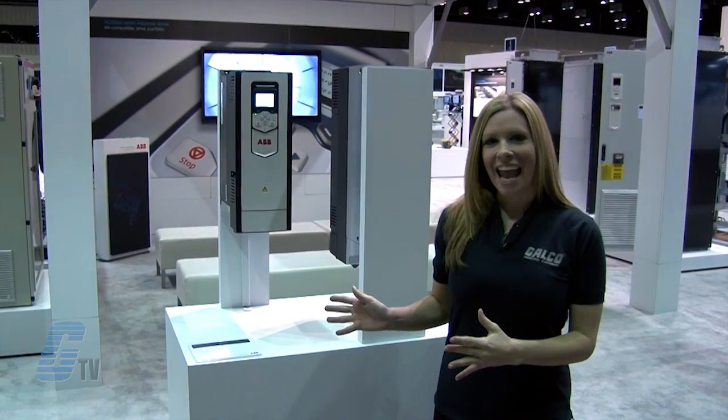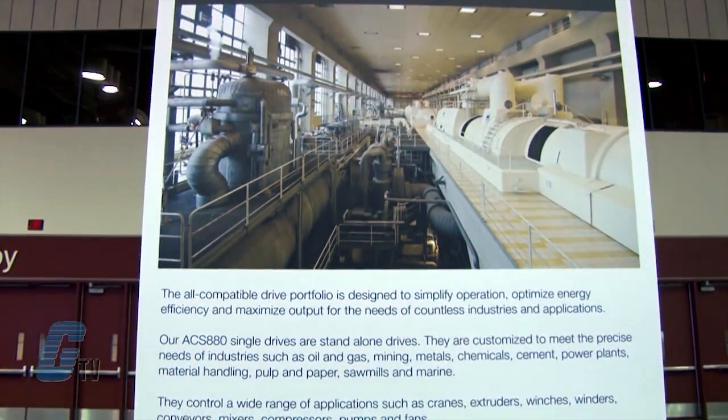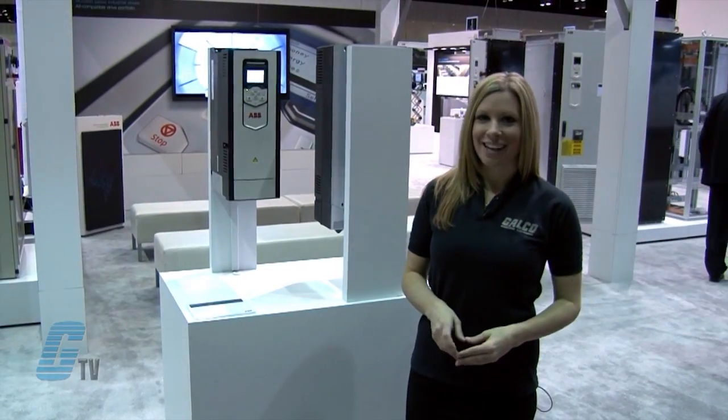Over here is the ACS 880 line of drives. The ACS 880 single drives are stand-alone drives. They can be customized to the precise needs of the industries to control a wide range of applications such as